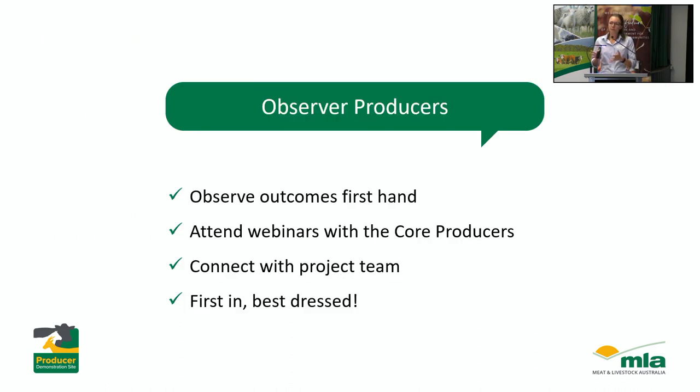For others that want to be involved, we have what's called observer producers. Observer producers get to officially look over the shoulder of the core producers to see what's happening and take bits and pieces from this project to see what might work for them. There's no requirement to do anything with your own flock — it's a good opportunity to see things put into practice and learn from everyone having a go. As an observer you'll be able to come along to webinars with the core producers, connect with myself and Sue, and do some problem solving. Keep in mind it's first in best dressed — if you're keen, have a chat to either me or Sue today.